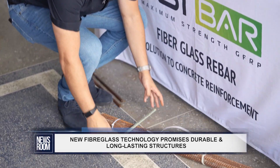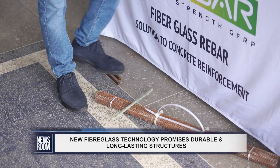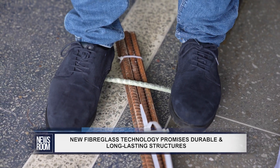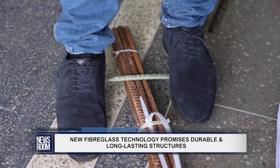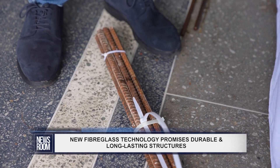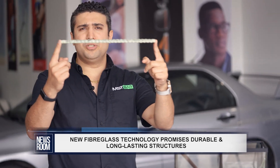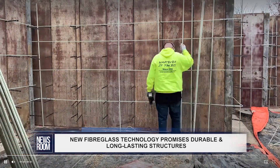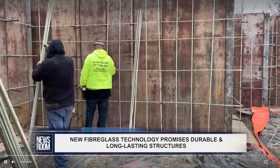If I put a piece of rebar on a support and stand on the product, you can see that the material does not deform or bend and it comes back to its original shape. Because of the benefits of this product as opposed to the traditionally used steel rebars, it is becoming the standard.